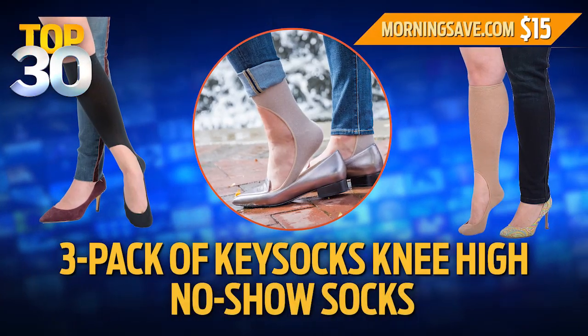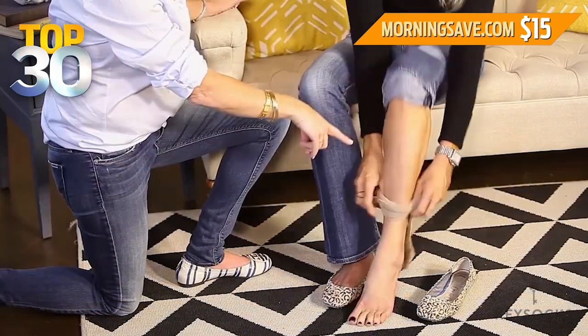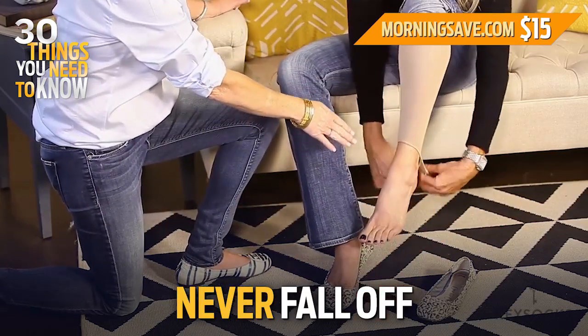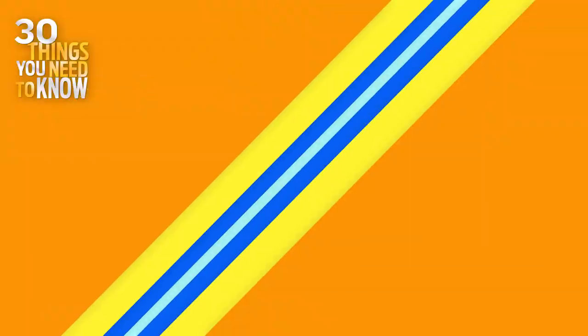Today's Top 30's deal is a three-pack of Key Socks knee-high no-show socks at a special 62% discount. These are the very first knee-high no-show socks — you never have to worry about them falling off again. These socks are so much more comfortable than your average no-shows and way warmer too.